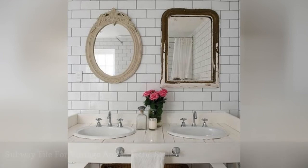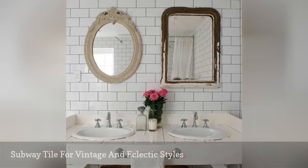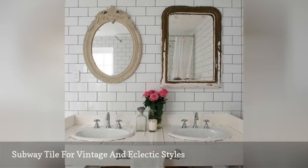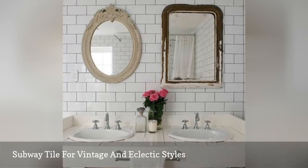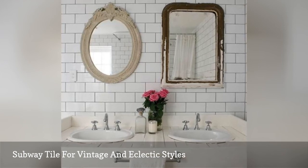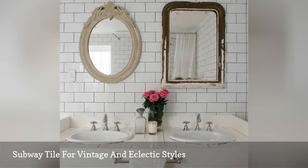There's nothing special about this subway tile in a bathroom by Absolutely Beautiful Things, but it's here to show you that subway tile is the perfect backdrop for vintage or eclectic styles. It's seamless and classic and doesn't distract from more stimulating elements of your design. Get tired of your mismatched mirror and rustic vanity? Change them up to something more modern without needing to change the tile, because it will accommodate any style.